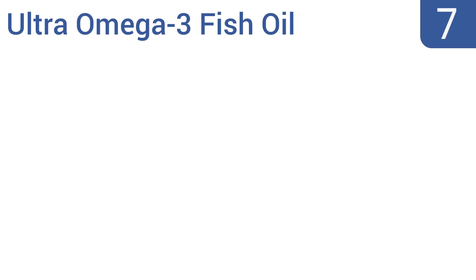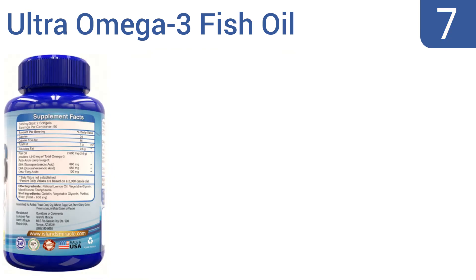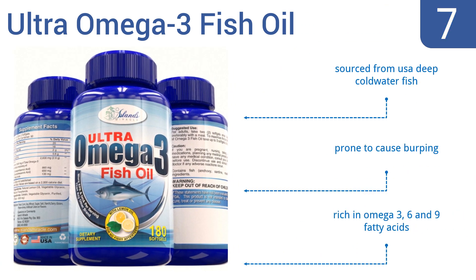At number seven, if you don't like the taste or odor of fish, then try the Ultra Omega-3 Fish Oil, which has added lemon oil and an enteric coating for easy swallowing and almost zero taste or scent, but with all the health benefits of fish oil. The oil is sourced from USA deep cold water fish and is rich in omega-3, 6, and 9 fatty acids, but it is prone to cause burping.